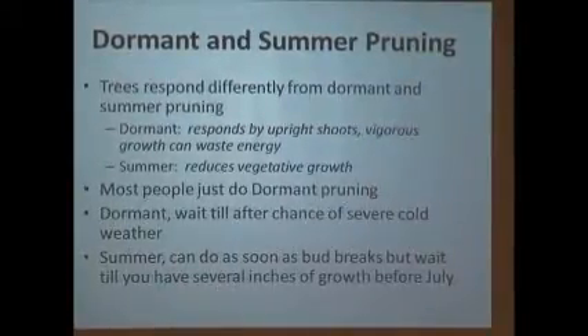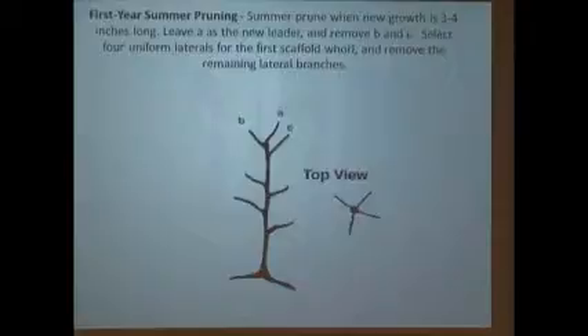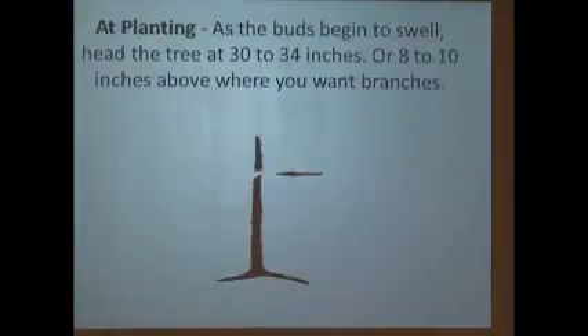When you first get the tree and plant it in the spring, even though it's going to kill you, you cut it off — just whack it off. Nowadays nurseries are trying to give you that first whorl already made. A whorl is equidistant limbs — one here, one here, one here, one here, four if you can get them. But the tree doesn't always cooperate. We cut the top to make buds break down through the lower section.